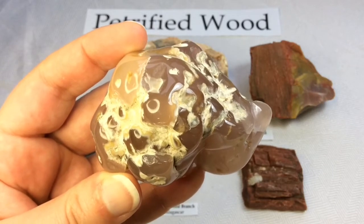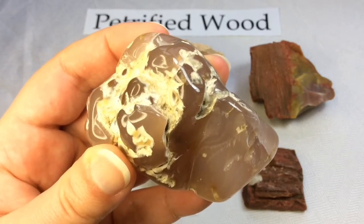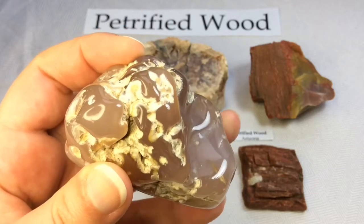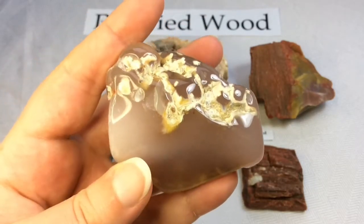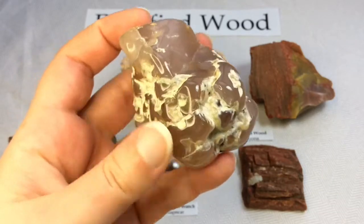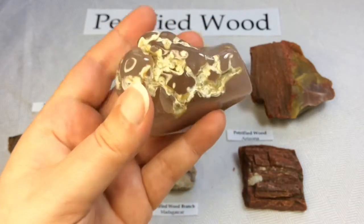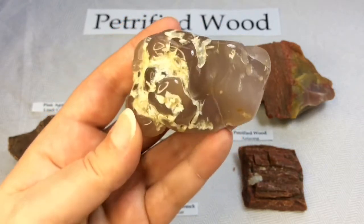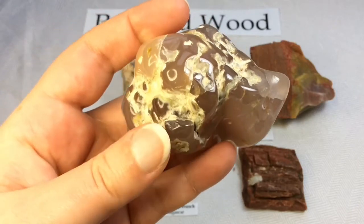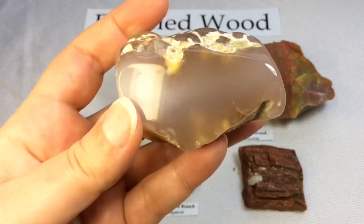Limb casts are created when agate is deposited in cavities formed by tree branches covered by volcanic ash. The wood burns away after being covered by the hot ash, and under the right conditions, agate fills that empty space. The result is a piece of agate that has the form of a tree limb — hence the name limb cast. The tree limb was burnt away by the heat, leaving a perfect mold of itself, which was later filled by this beautiful pink agate.